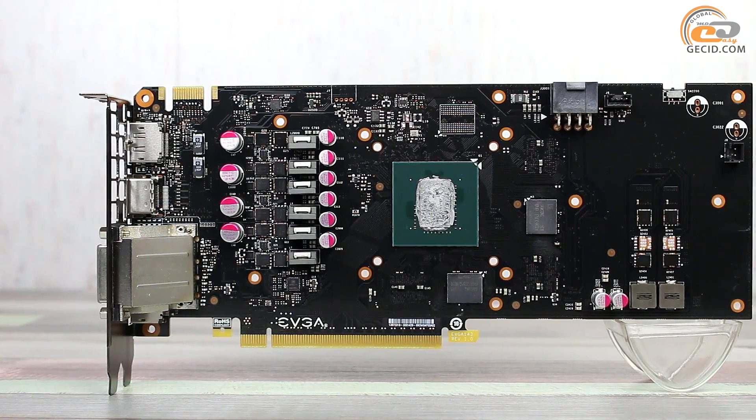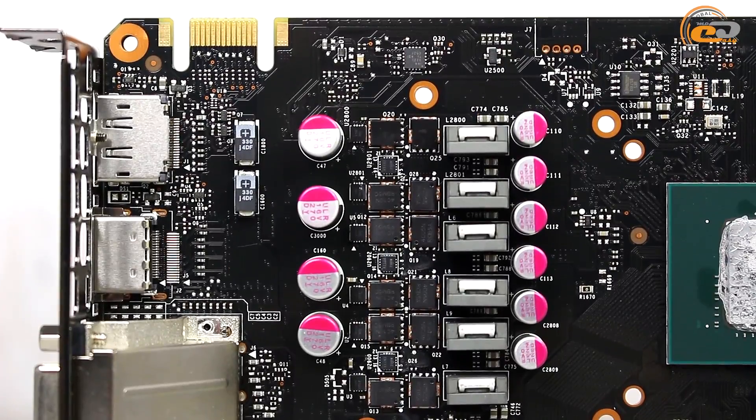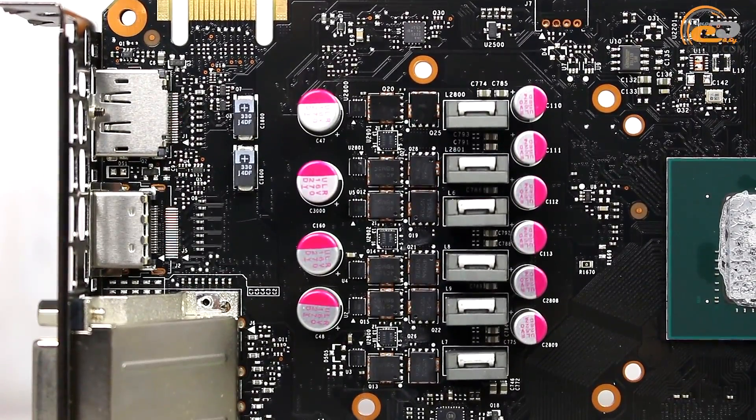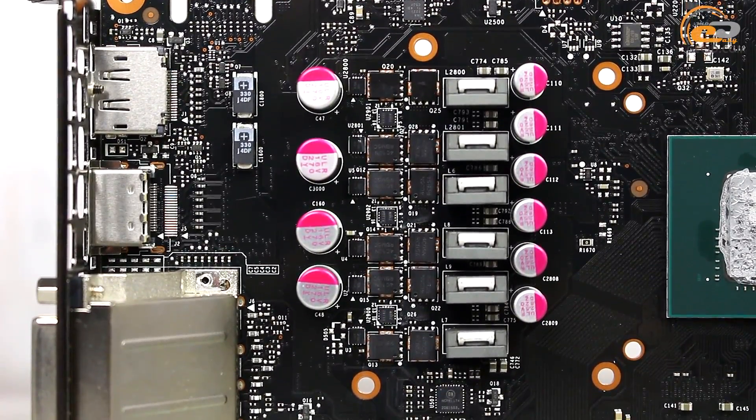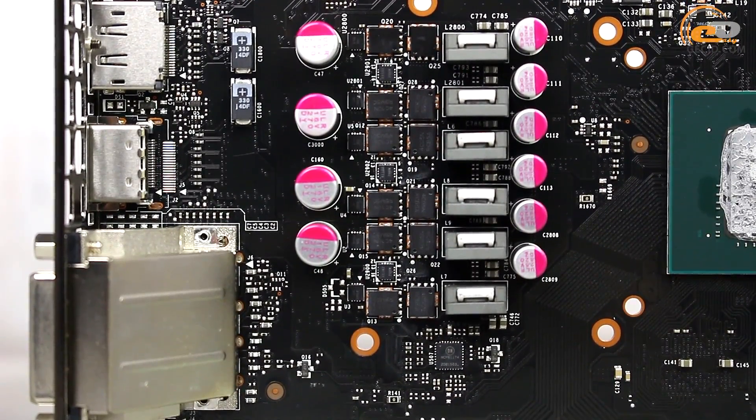The model is based on the original circuit board with an enhanced 8-phase power subsystem. Six phases are reserved for the GPU and two are for the video memory. Let's remind that the standard GTX 960 version uses a 4-plus-1-phase scheme.